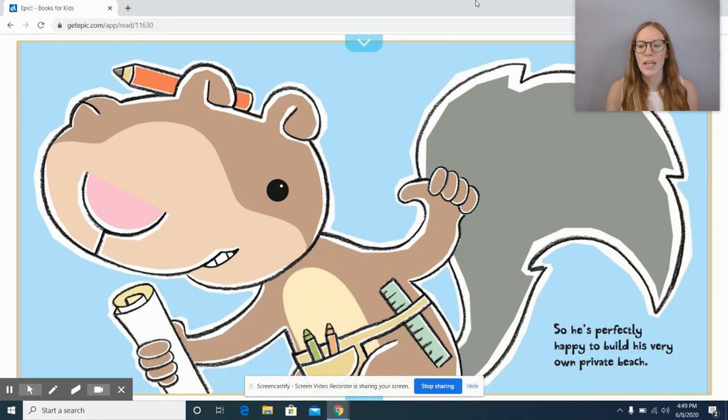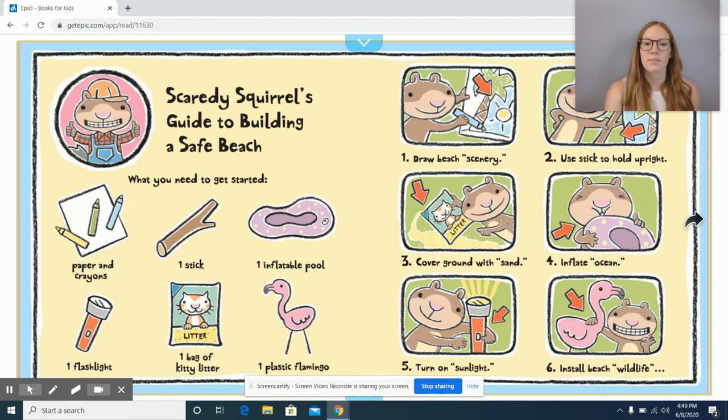So he's perfectly happy to build his very own private beach. Scaredy Squirrel's guide to building a safe beach — what you need to get started: paper and crayons, one stick, one inflatable pool, one flashlight, one bag of kitty litter, one plastic flamingo. Step one: draw beach scenery. Step two: use stick to hold upright. Step three: cover ground with sand. Step four: inflate ocean. Step five: turn on sunlight. Step six: install beach wildlife.